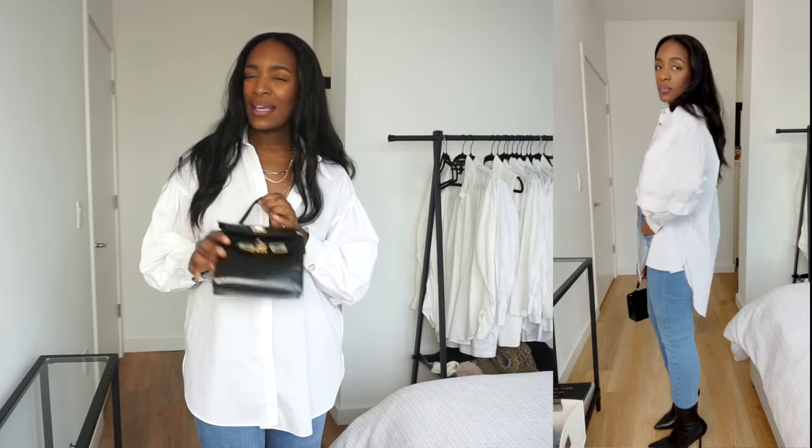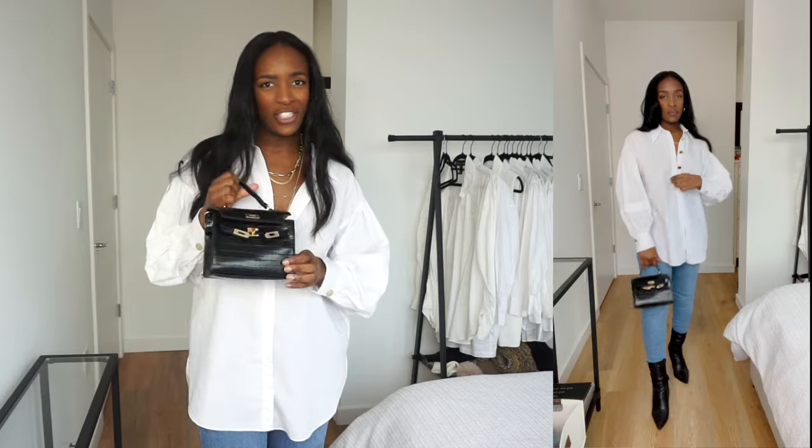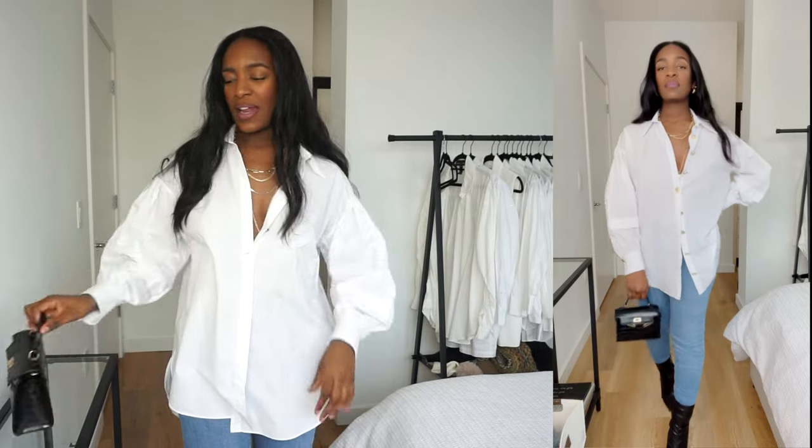I also paired it with this black mini snakeskin bag — it's kind of giving Birkin bag, like an imitation Birkin bag. I got it from Macy's a few years ago, but it goes with the outfit. I also added some gold earrings — these are the Bottega dupes. I got mine from TJ Maxx, but I've heard of Amazon having similar ones. So this is one way you can style your white shirt.